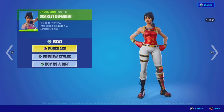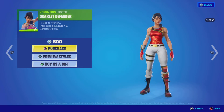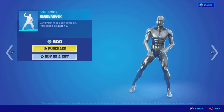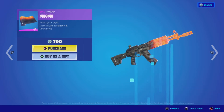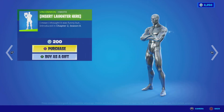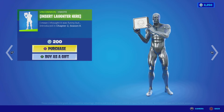We have the Scarlet Defender outfit from Season Three with two different styles, another cheap one at 800 V-Bucks. Then we have the Star Wand pickaxe from Season Eight for 800 V-Bucks. The Headbanger emote from Season Six is 500 V-Bucks. The Magma Wrap from Season Eight is an animated wrap with an awesome look for 700 V-Bucks. And the Insert Laughter Here emote from Chapter Two Season Eight for 200 V-Bucks.